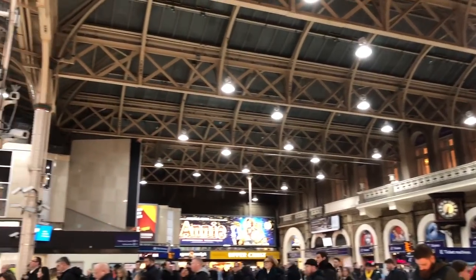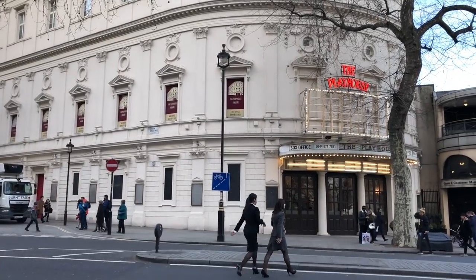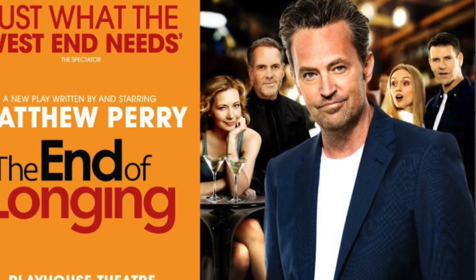Two men working on the roof at the time lost their lives, along with a WH Smith worker and three people who were constructing the neighbouring Playhouse Theatre — where, coincidentally, Matthew Perry's dreams of being a playwright died circa 2016.